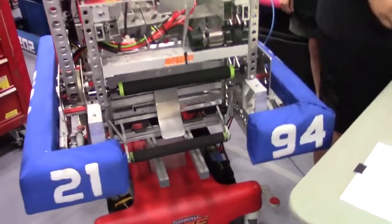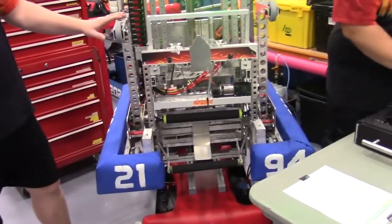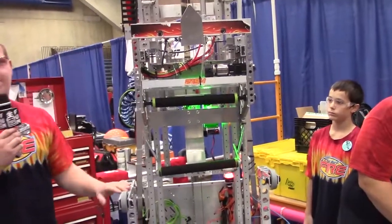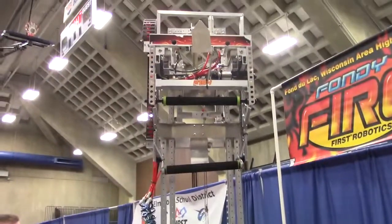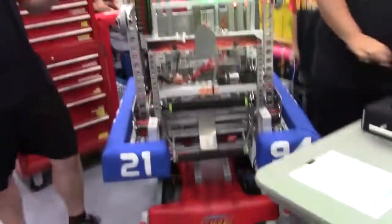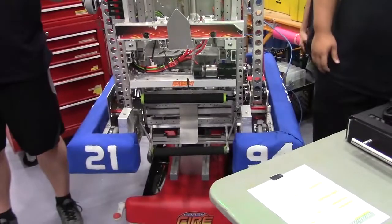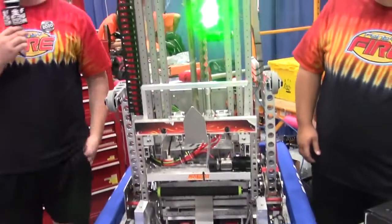We can hit all three levels. We've got it on buttons at preset heights for all the various heights that we need. It can hit all three levels and they're all preset, so we don't have to mess around with running it up and down and trying to find the right spot for what we're looking for.